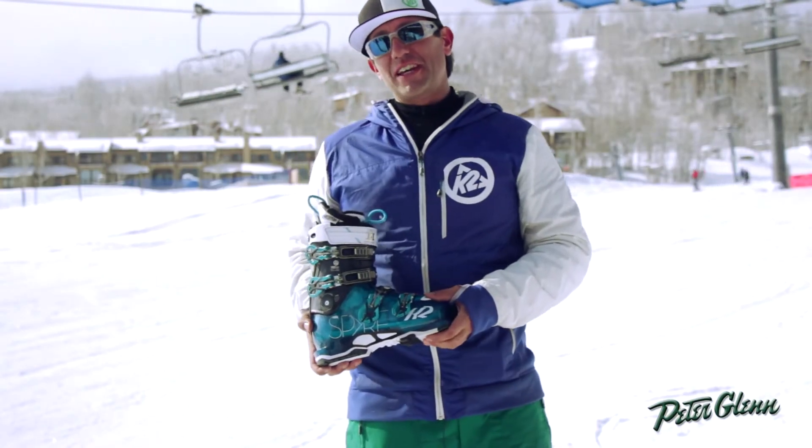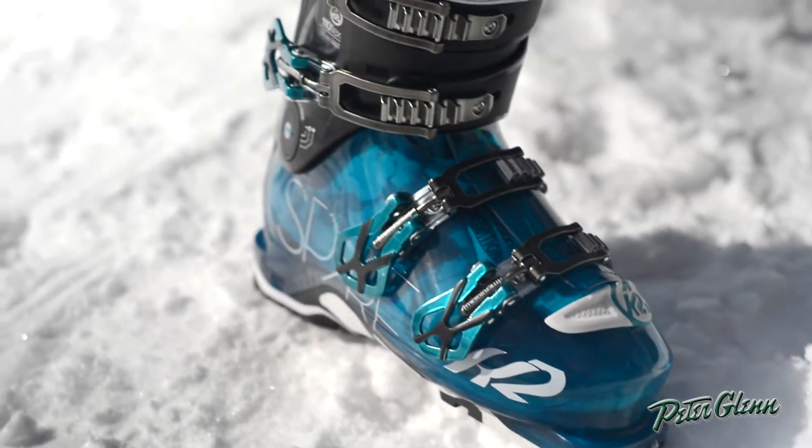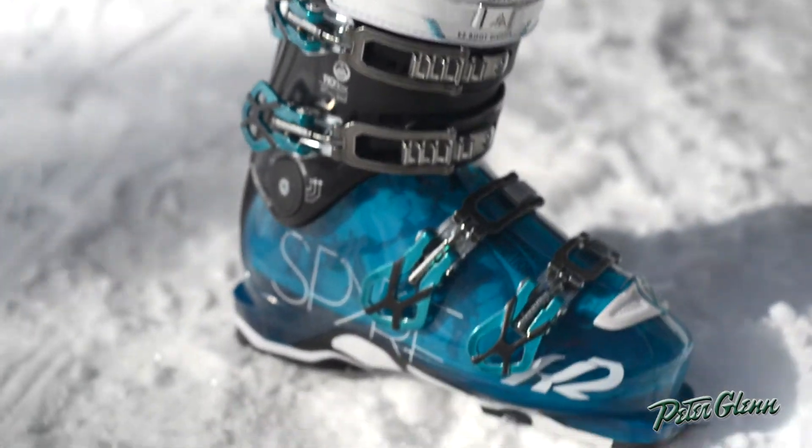Hi, this is Kevin Lawrence with K2 Skis. I'm here with Peter Glenn Ski Shops at Snowmass Village to talk to you today about the Spire 110. This is our new high-performance women's all-mountain boot.